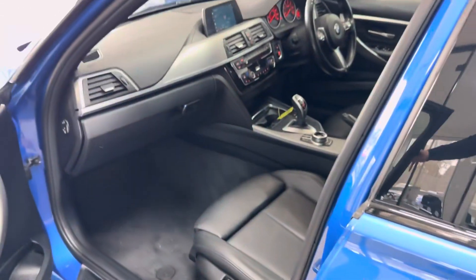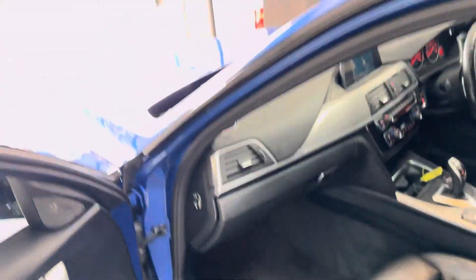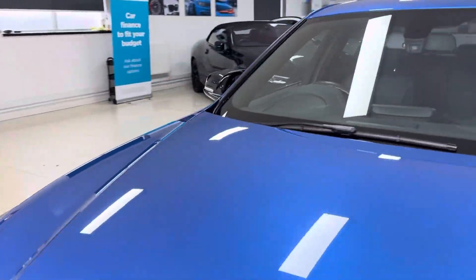Inside it's got the Dakota leather in black. You've got full 3C isofix, rear bench, heated front seats, eight-speed sports auto gearbox, and Harman Kardon audio as part of that Plus pack. We'll show you around onto the driver's side.